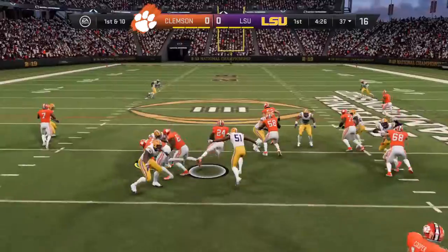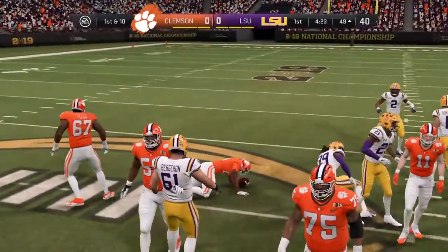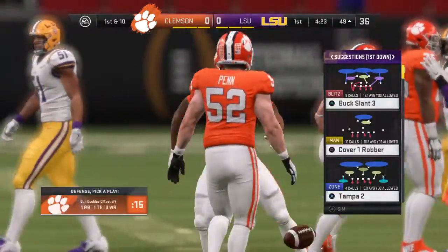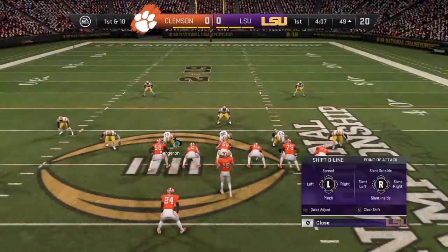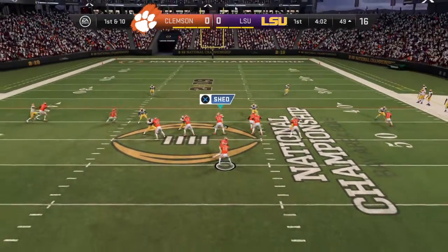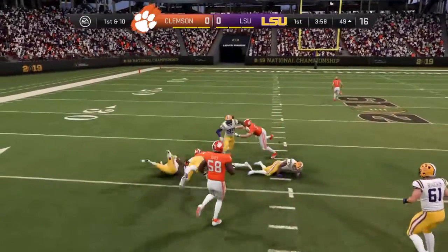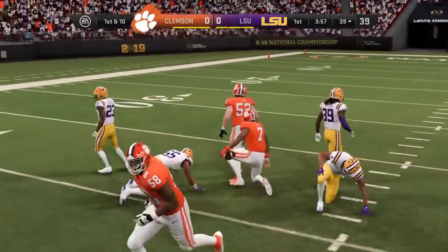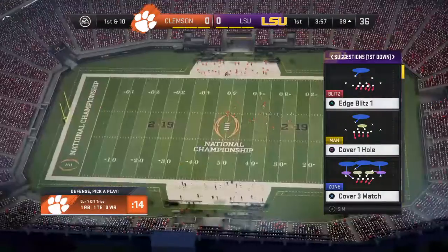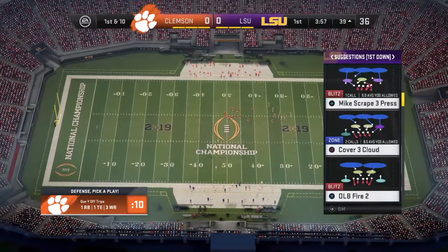Line of scrimmage at the 37 on first and ten. He'll be taken down but not before he works it past the 50 — a 14-yard pickup. Back-to-back good plays, having him on the move on first down. Now a fake on the give as they try to run the option, and he will find his man on the end route — complete — and they'll get him down inside the 40. A gain of 11 yards and it produces a new set of downs.